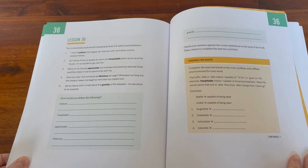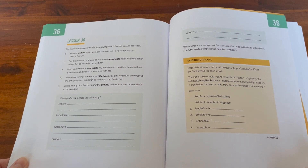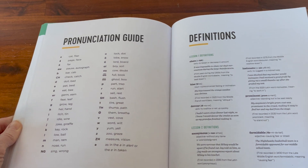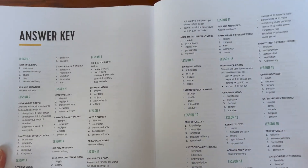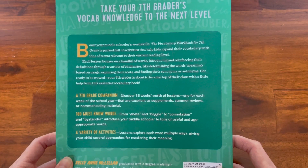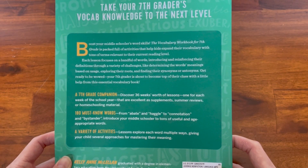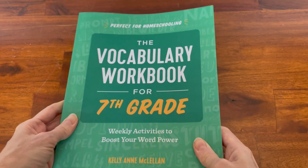There are 36 lessons in all, and then all the supplementary material in the back including the answer key. That is the vocabulary workbook for seventh grade and I recommend it. I think it is a good vocabulary book to have in your home, and as I said, even if you're not a homeschooling parent it's still nice to have for your child.